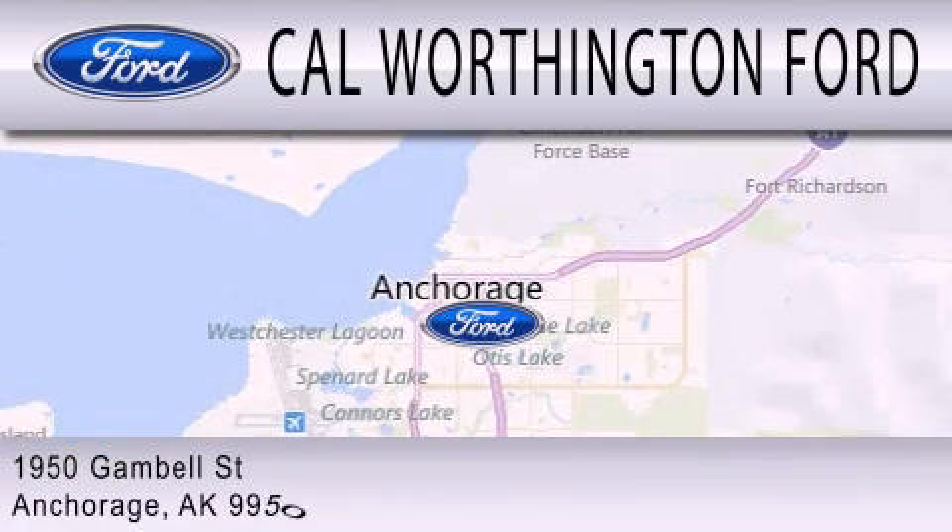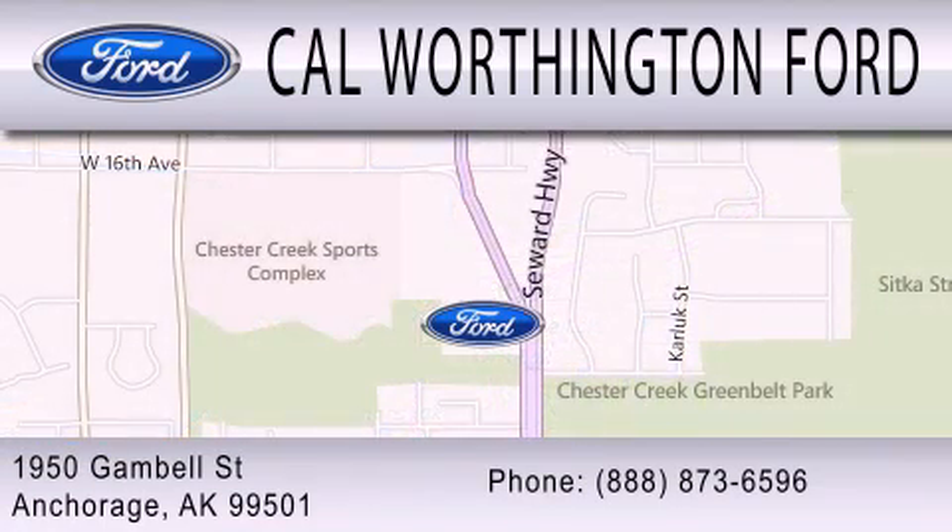We're located at 1950 Gamble Street in Anchorage. Thank you.